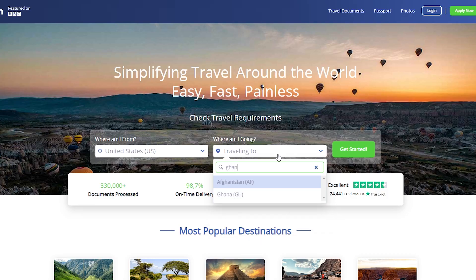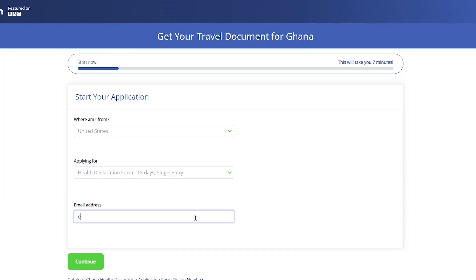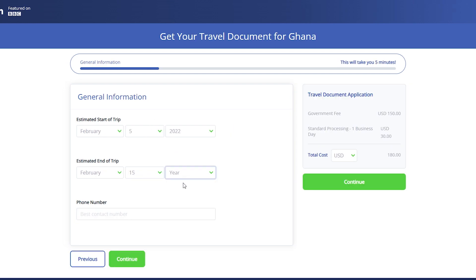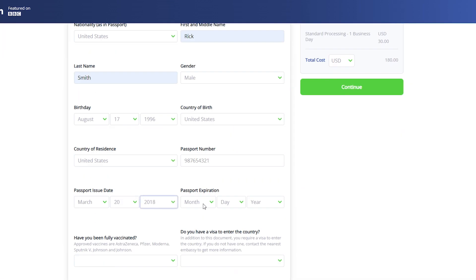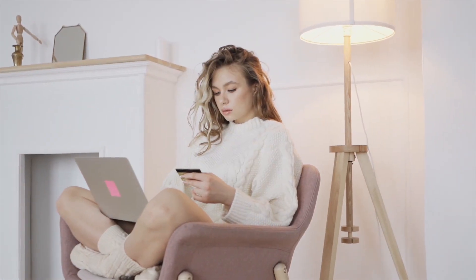Let me guide you through it. Go to ivisa.com and select your nationality and Ghana as your destination, then click Apply Now. Type in your email address — make sure it's correct because you'll receive your health declaration via email once you're done. Fill out some general information about your trip and complete your passport information, which is usually just the number and expiration date. Finally, review your application and finish your checkout — you can pay with any major credit or debit card. After we process your application, we'll send the Ghana health declaration form as a PDF directly to your email, so you can show it to immigration authorities once you arrive in Ghana.